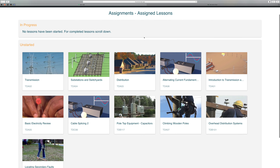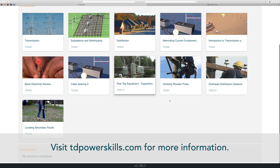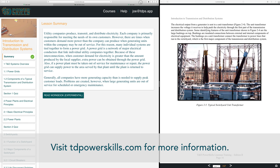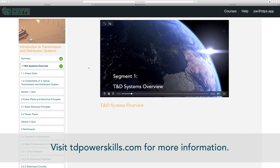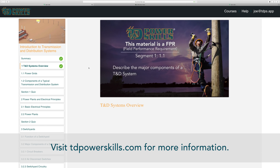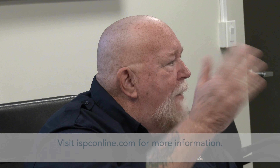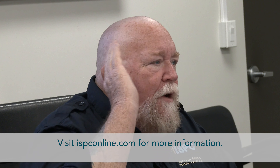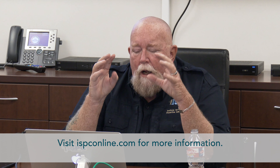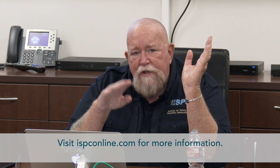Companies looking to stay productive during this time, when many are limiting non-essential work, should consider turning to online resources such as the T&D PowerSkills Learning Management System. The LMS is a powerful tool that can help you continue investing in your safety training while maintaining a safe distance from others. Companies needing to delay or defer on-site safety training should explore options for webinars or even telepresence training. The Institute for Safety and Powerline Construction can help to facilitate remote, online training as well.